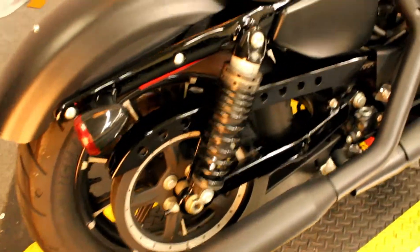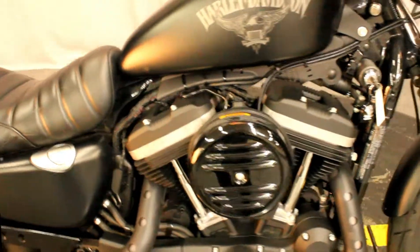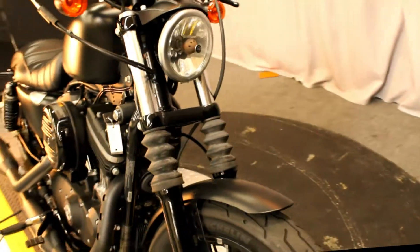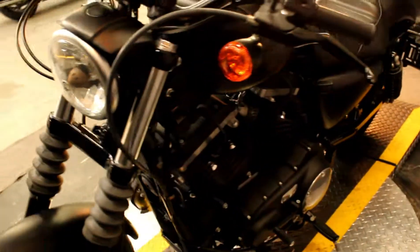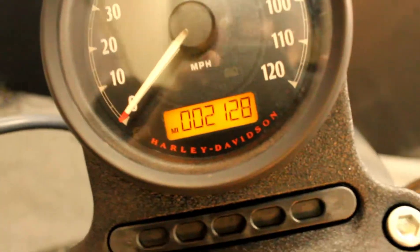Here at Biggs Harley-Davidson, we have a 2017 Sportster Iron 883 in color black denim. It's an 883cc engine and a 5-speed transmission. This bike is completely stock, ready for you to customize, and it has only 2,128 miles.